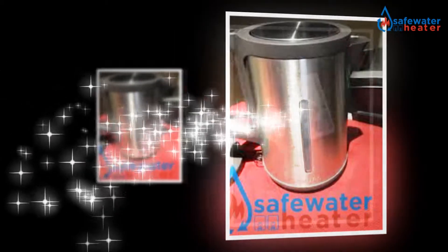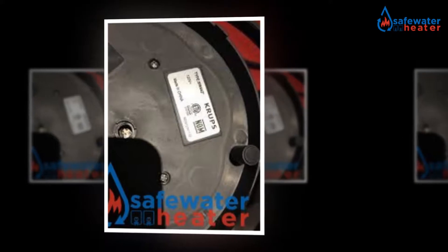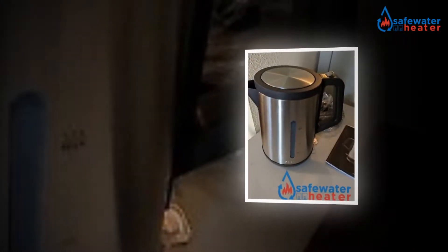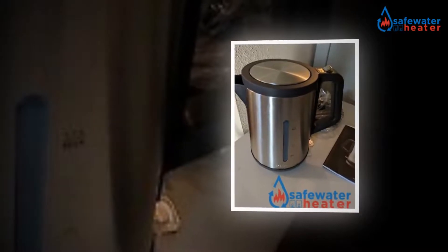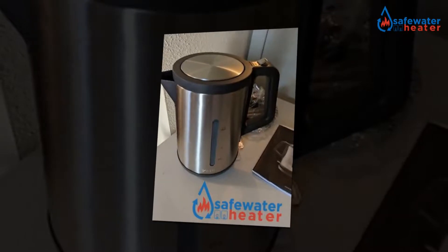It works at 1500 watts with an anti-scale filter. A two-year comprehensive warranty leaves nothing to worry about, and a simple mechanism assures that nothing will go wrong anyway.